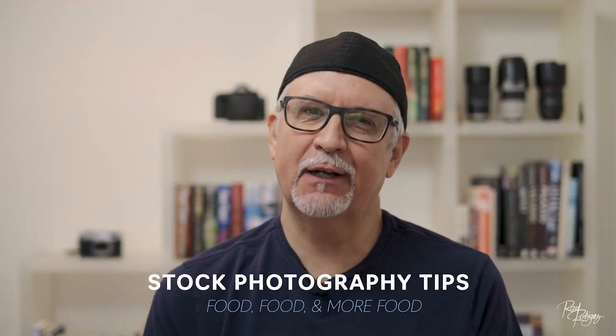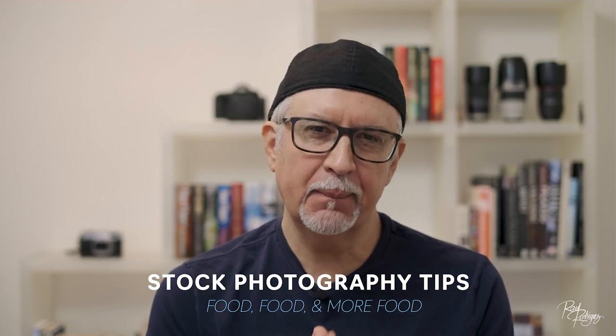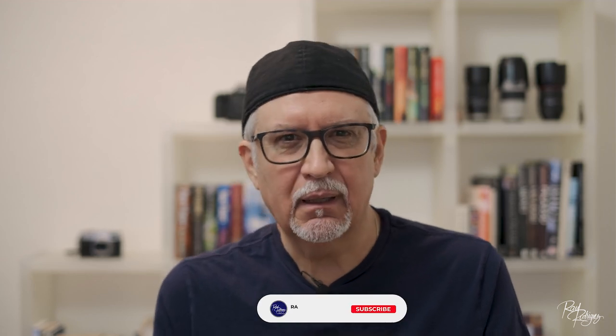Hi there, Raul here, and I'm back with another video. I was in the process of creating a video covering my top 10 bestseller stock images, and my number 10 image was a food shot. I started thinking maybe I should create a video covering the concept of shooting food for stock. Although I've had a few commercial food photography assignments in my career, I really don't consider myself a food photographer.